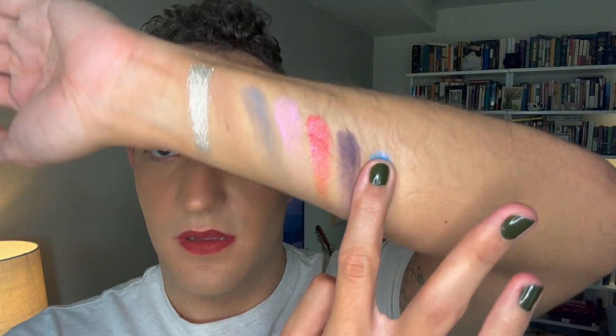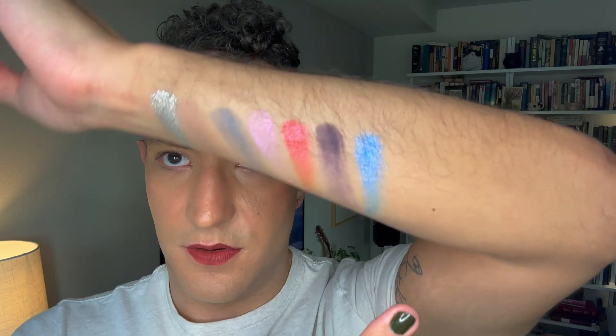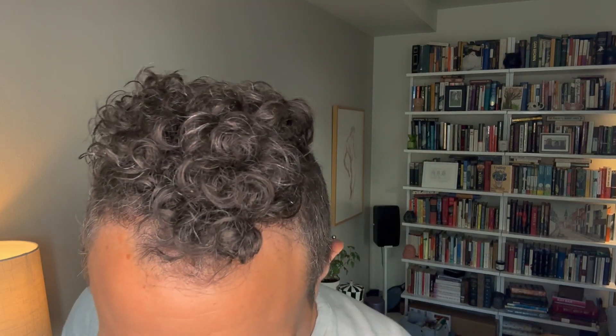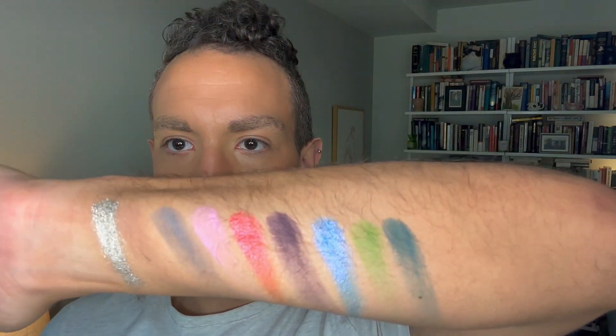The shimmers in this are just gorgeous. I do love that even in these collab palettes, they are still their magnetic pans. They don't have holes in the back like their normal palettes, but you can still use a magnet to pull them out and use them as singles if you want.